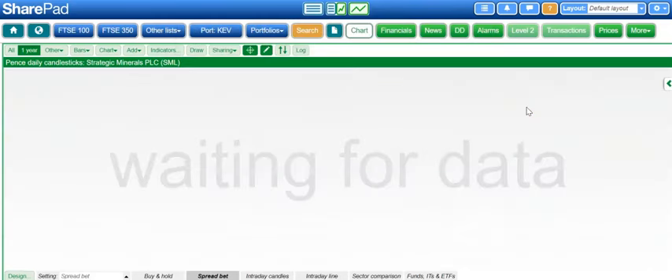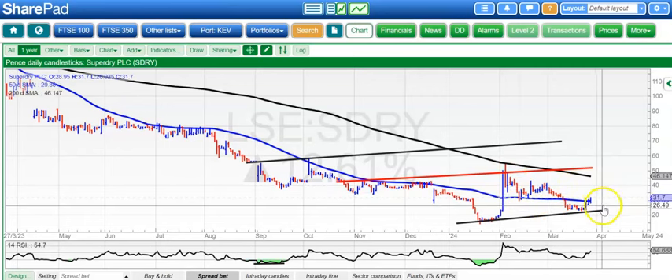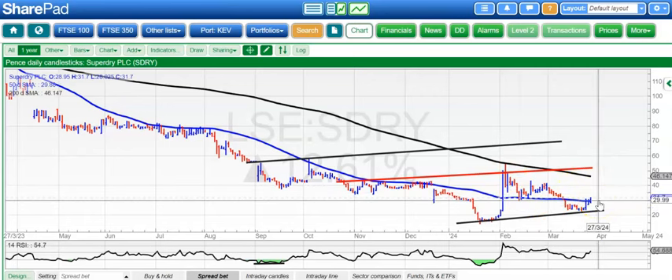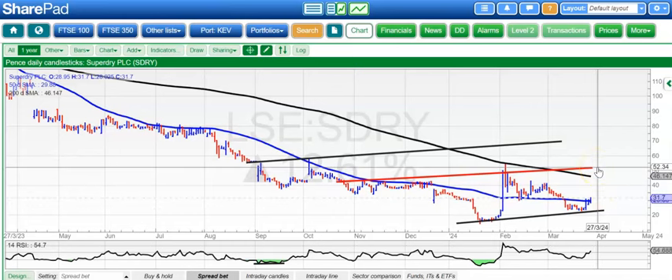On to the last two. First one is Superdry, and here horrible price action — sort of full storms and everything else. But just the first sign of some consolidation against at least a flat 50-day line. That could take us back towards the low 50s, maybe sometime by mid-April. But early days yet. We don't want to see the shares on the wrong side of 20 pence.